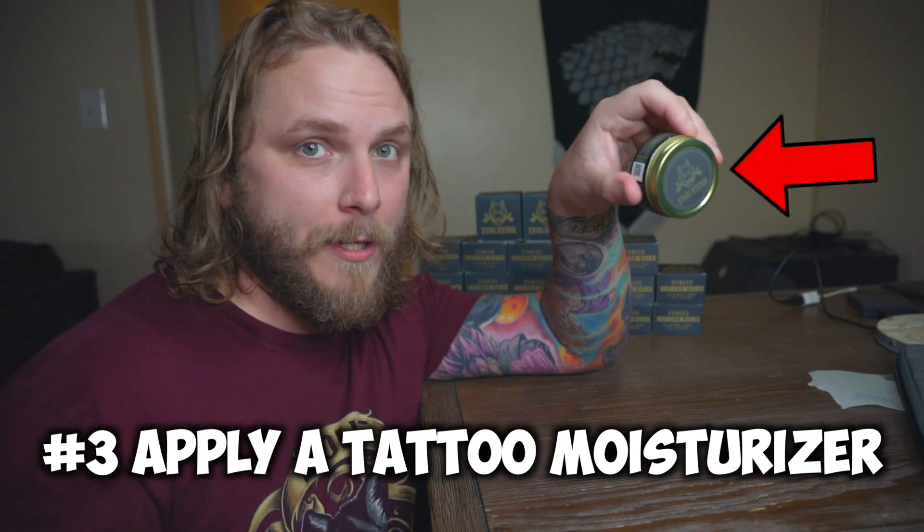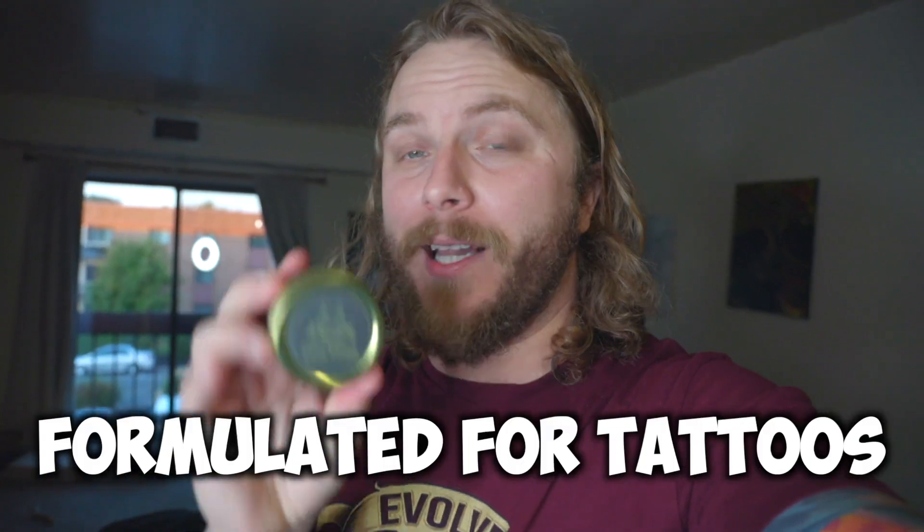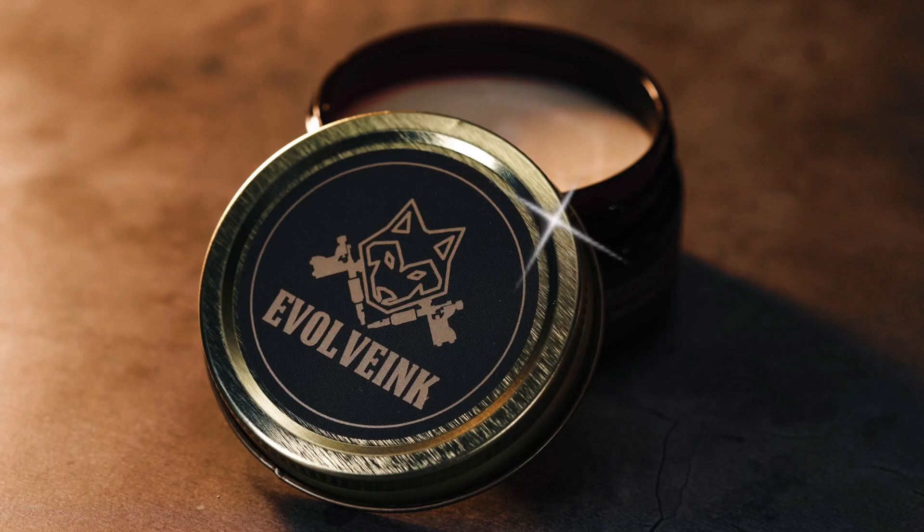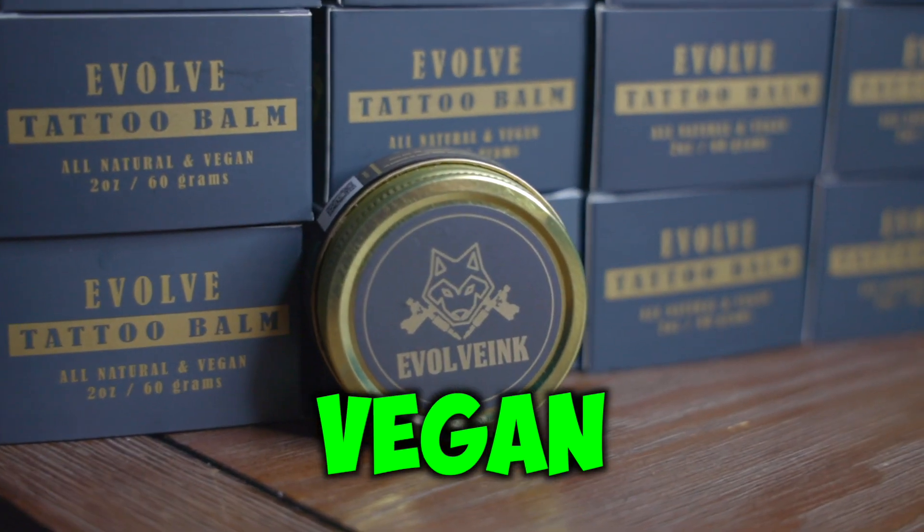Number three, in my opinion, makes the biggest impact on how your tattoos look, and that is applying a high-quality tattoo moisturizer — and I'm talking about an actual moisturizer formulated for tattoos, not just any old lotion. Some lotions and balms can actually irritate your skin and cause ink discoloration once absorbed. When choosing a tattoo moisturizer, look for ones that are all-natural and all-organic, not only to keep your skin healthy but also to make your tattoos pop. The moisturizer I've been using for over a year is Evolve Tattoo Bomb, an all-natural, vegan, cruelty-free tattoo moisturizer specifically formulated for tattooed skin.